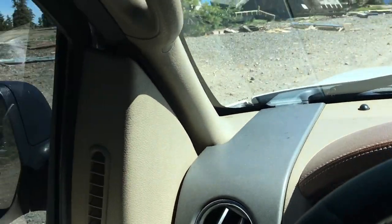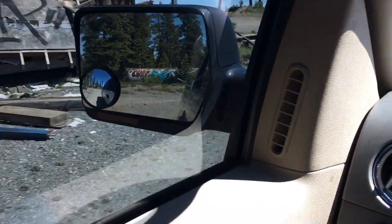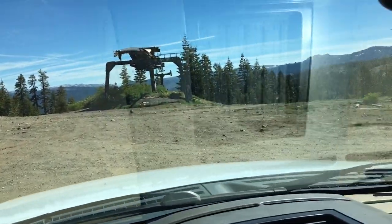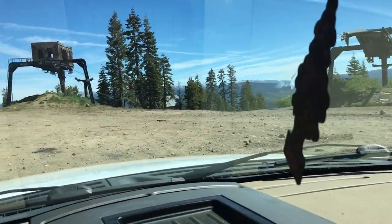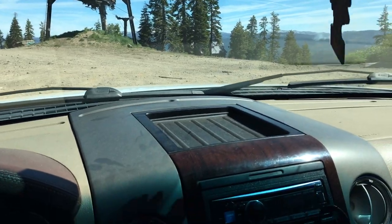There's a building that slid off its foundation right there. No idea what that was. But yeah, right here — Iron Mountain Ski Resort. Let's go and check this out.